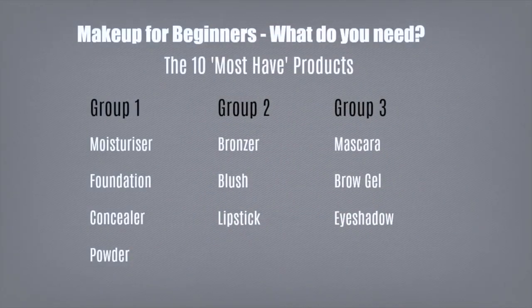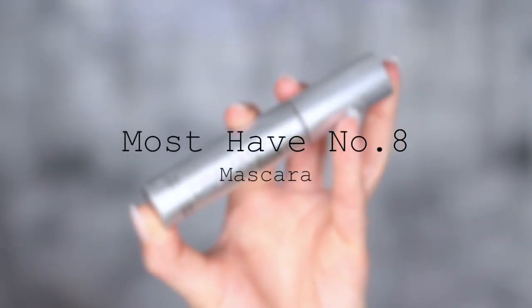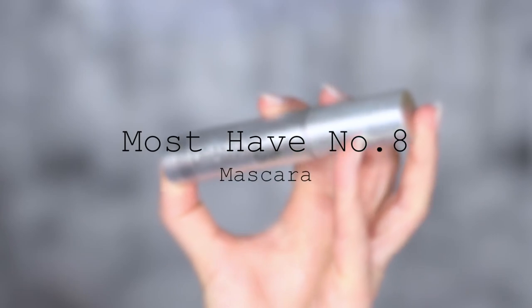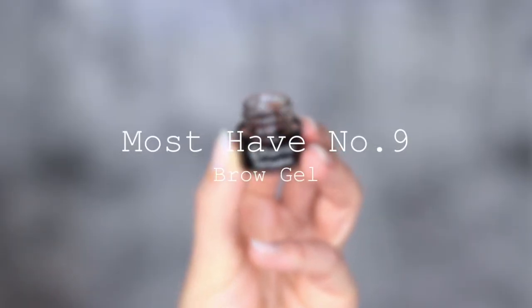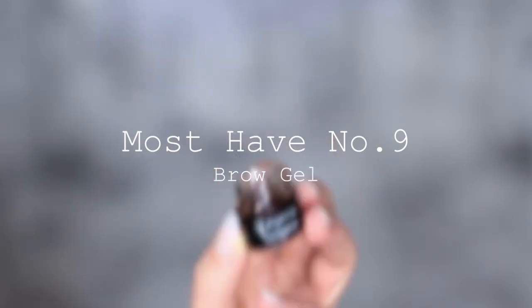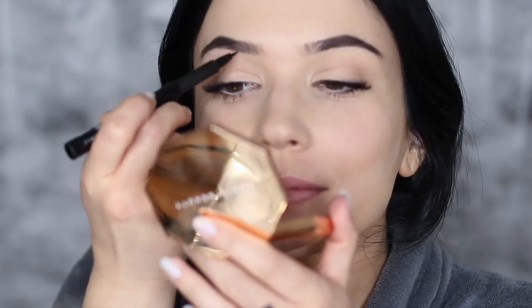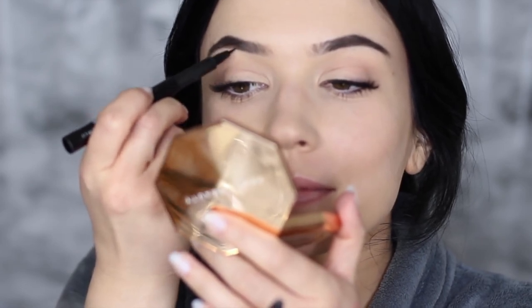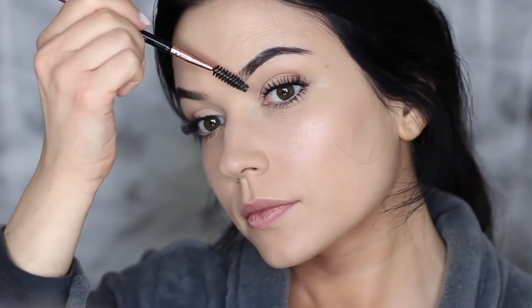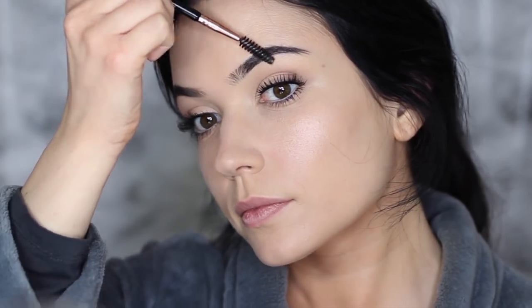Moving on to group number three. We have mascara, which is pretty self-explanatory — I'd love to hear what your favorites are, so leave a comment. And then we have brow gel. For beginners, brow gel is probably the easiest thing to start with, because filling in your brows can feel like too much at first. Start off with a clear gel, then move on to a tinted one, and you'll gradually figure out how you want your brows to look.